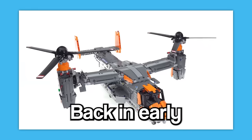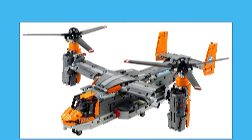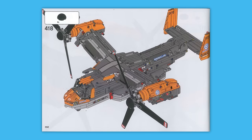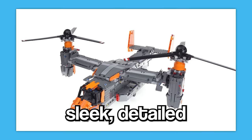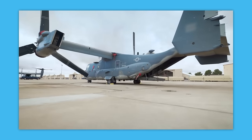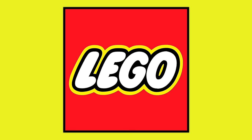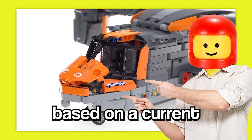Up next is the Osprey V-22. Back in early 2020, LEGO announced a brand new Technic set, the Osprey V-22. For those unfamiliar, the V-22 Osprey is a real-life tilt-rotor military aircraft that combines the functionalities of a helicopter and a turboprop plane. The LEGO version was set to be part of the Technic line, known for its intricate and realistic builds. Fans were ecstatic — the set looked sleek, detailed, and was a fresh addition to the Technic lineup. But here's where things took a turn. The real-world Osprey V-22 is used by militaries around the world and has been linked to several controversial operations. LEGO, being a brand that prides itself on promoting peace and creativity, suddenly found itself in the midst of a debate: should a children's toy company be producing a set based on a current military machine?